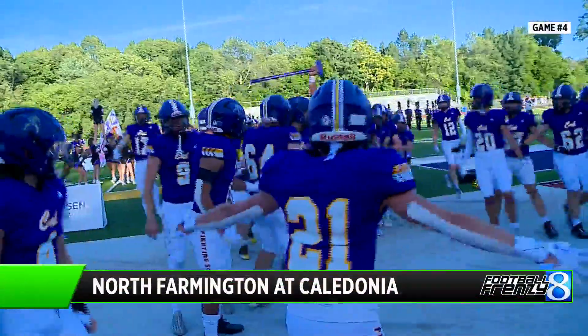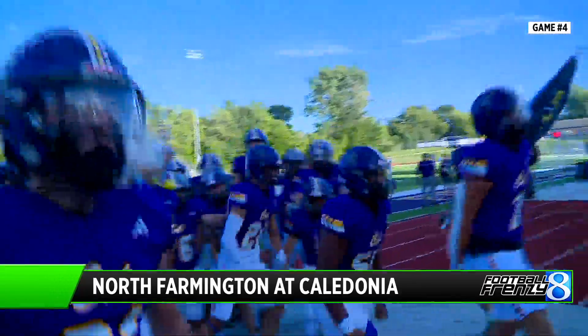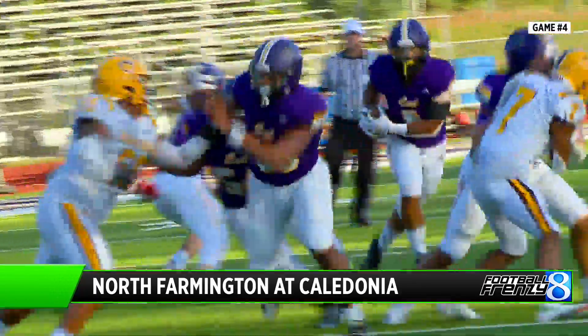Check out the brand new turf at Caledonia. The Scots christened it with a game against North Farmington, and Caledonia was very impressive.